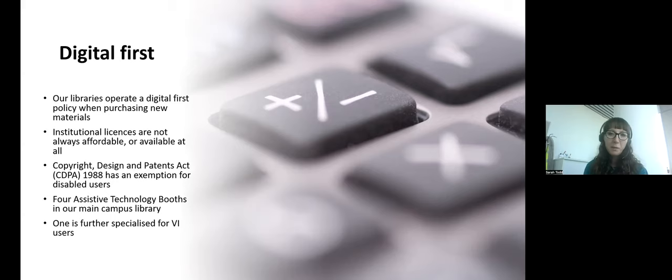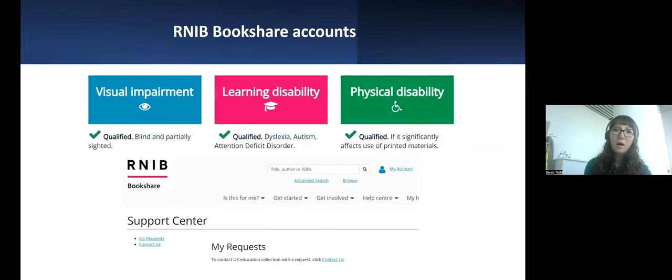What we can do to provide accessible materials is use Section 31B of the CDPA, which provides an exemption for disabled people where authorised bodies — like us, as librarians — can request or create accessible copies for individual student use. These are only made on a personal basis and we ask users not to share or distribute them. Our first step is to look at Bookshare, an amazing free service run by the RNIB — an enormous database of almost two million accessible books covering a huge range of subjects. We can create accounts for eligible students and train them on the database and on Dolphin Easy Reader, the reading software recommended by the RNIB.